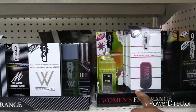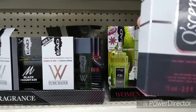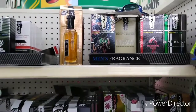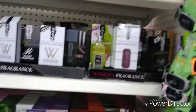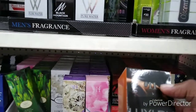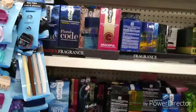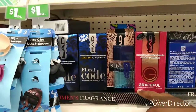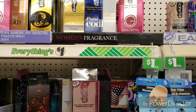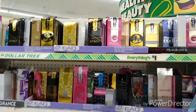They got stuff for women's too, new stuff I've never seen before. They got cologne sets I've never seen, and one of them impression cologne sets. They got some more women's right here — all this new stuff, all new sections right here.